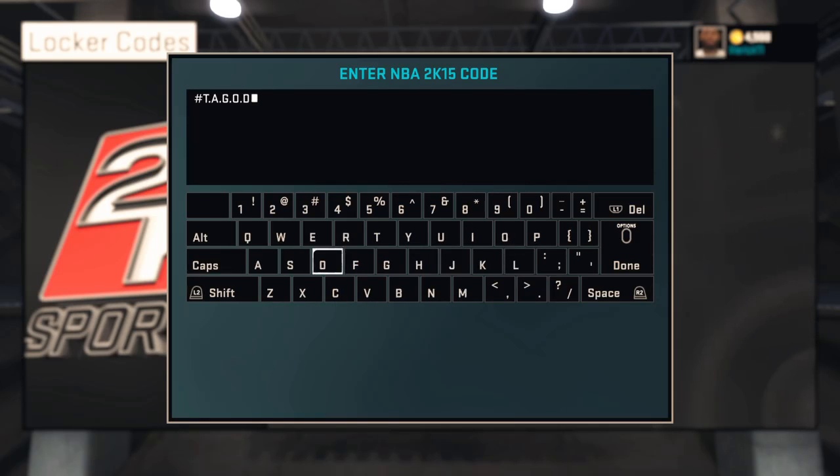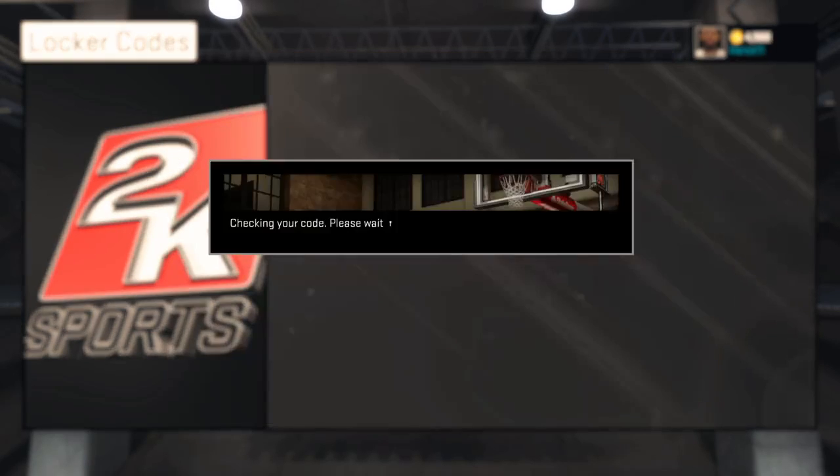I'm going to show you a preview at the end of the video on how it looks, so you can go get it yourself. I'm going to let the rest of the video play out. It's frozen. I'm out.